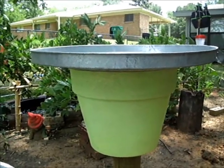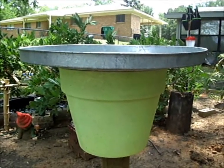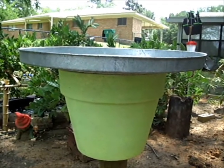I just thought I'd take a quick little walk around my garden to show you a few of the things that I've repurposed.